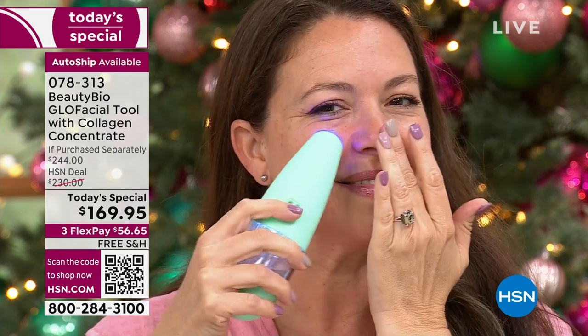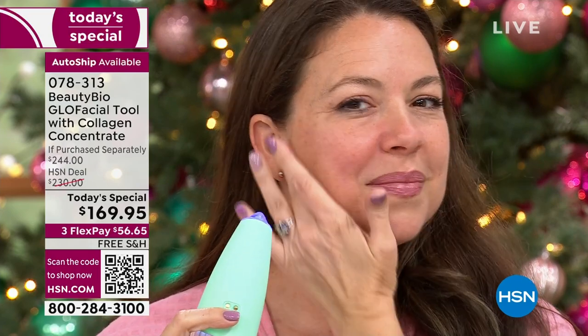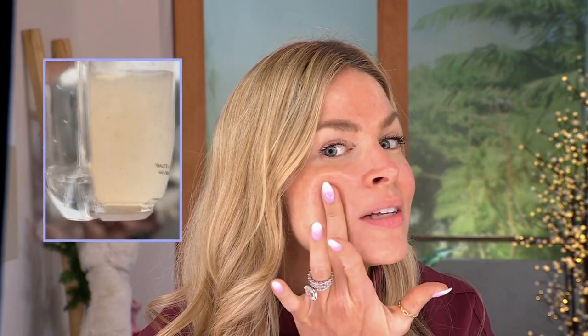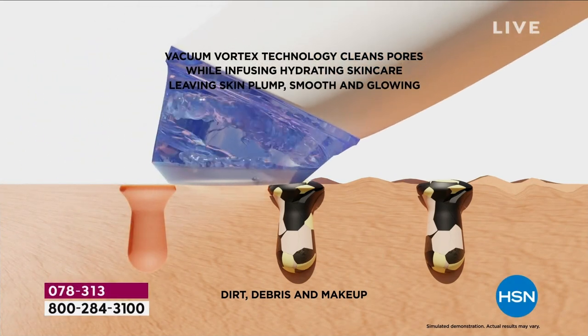I'm infusing that plumping hyaluronic acid that can hold up to a thousand times the weight of water, plus collagen into the skin. If you wonder how those actors get close-up shots where it looks like there's nothing in their pores — here is the secret: hydration facials. This is patented technology that just won the New Beauty Award. You've seen it at Ulta, Sephora, Nordstrom, Harrods — but not in mint. Only the mint is here at HSN, exclusively.